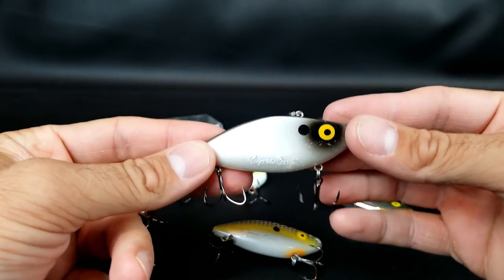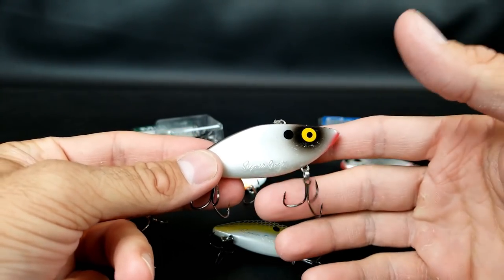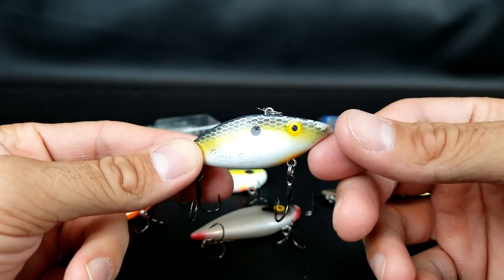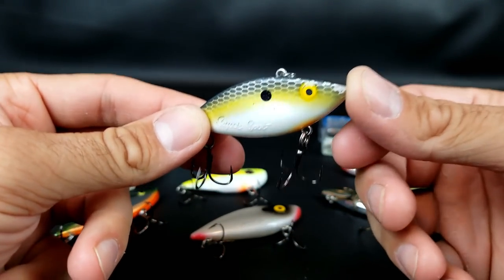If you're a bank angler fishing the larger half-ounce and you notice it keeps digging down, getting stuck in the rocks — it's just a headache, you're losing lures — try bumping down to that quarter-ounce. It's smaller, a little bit lighter, and easier to keep up in the water column so you're not digging all the way down in the rocks and getting stuck.